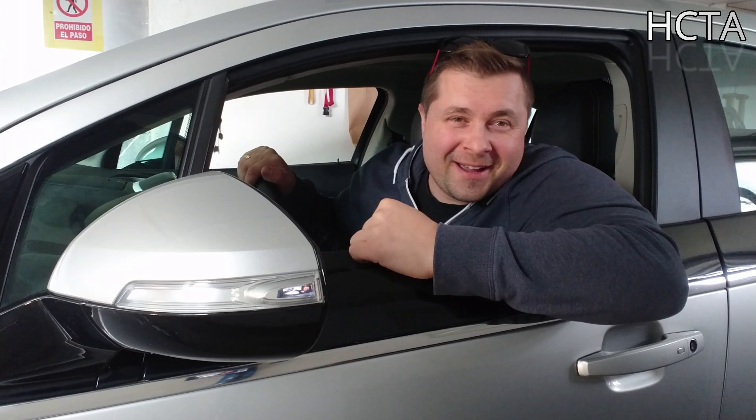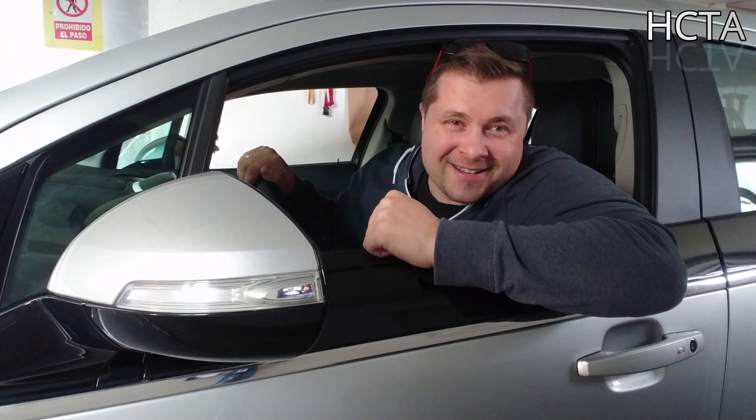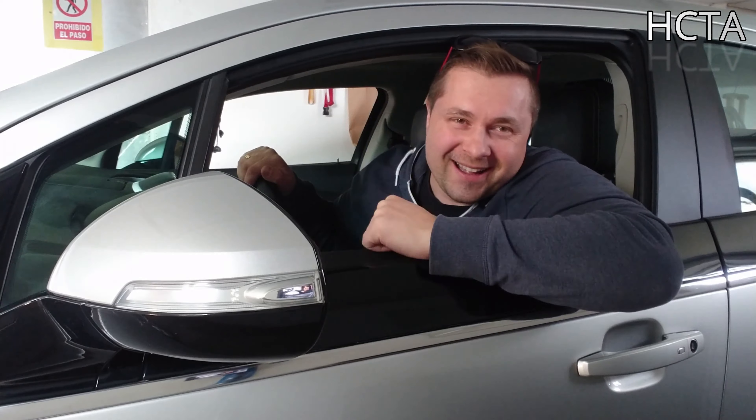Hola, muy buenas. Bienvenido a mi canal. Yo me llamo Alex. ¡Arranquen los motores o las baterías, dependiendo del coche que tengas!